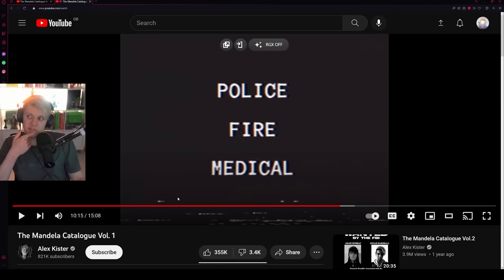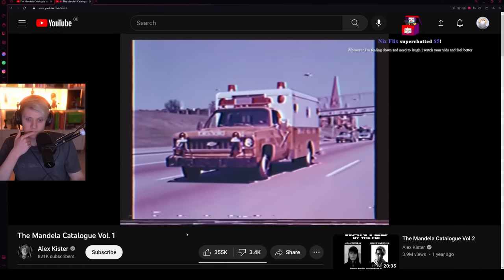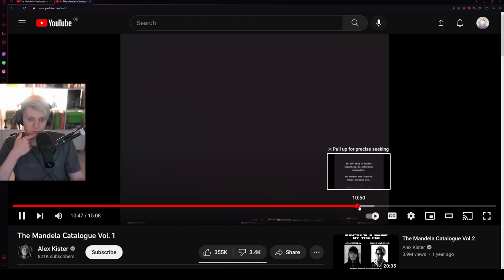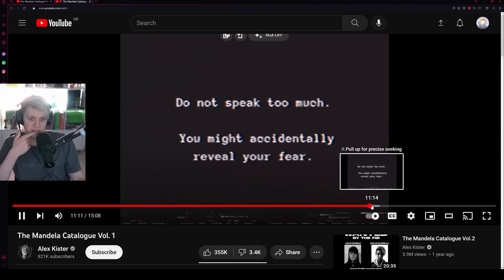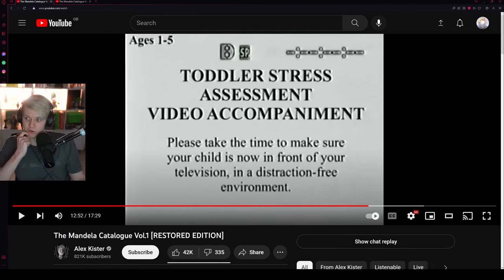I like how he's not relying on stock footage or archive footage anymore — that's a good touch. In the original version, it said don't help a caller reporting an alternate no matter how frantic their screams are, gently reassure them — but 'you do not speak too much, you might accidentally reveal your fear' got chopped out. One thing that's cool about the restored one is he's going for a lot more subtlety as opposed to less spook, which is a very good touch.